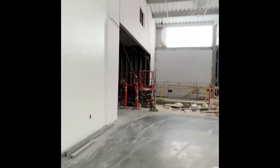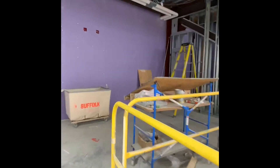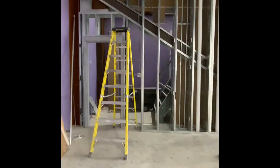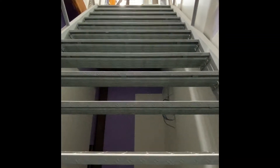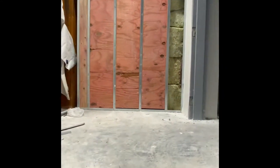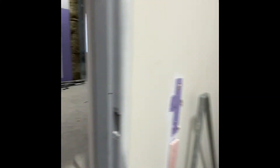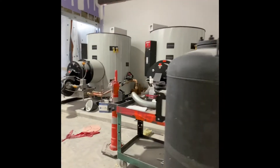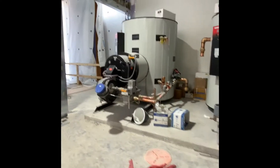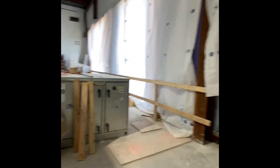Heading up to level 3, our first stop is a hot water distribution room. Please pay no attention to the struggle I am having climbing up the ship's ladder — when I turn around, you can see just how steep they are. Getting back on track, the two large tanks in front of me are the hot water boilers. These boilers are used to heat water needed for sinks, showers, and all other domestic hot water needs.